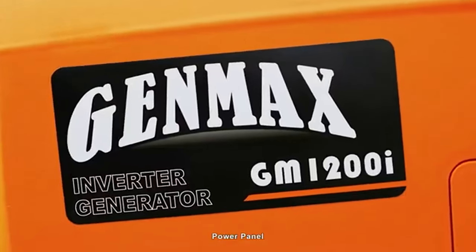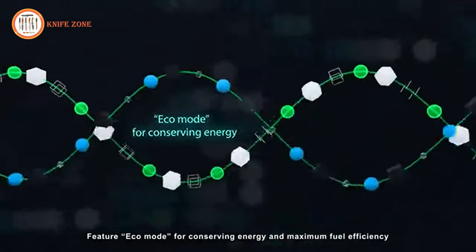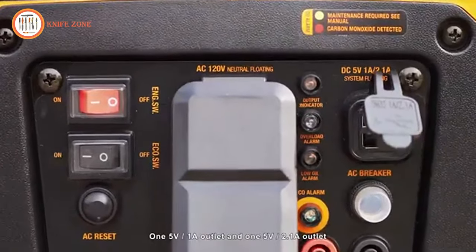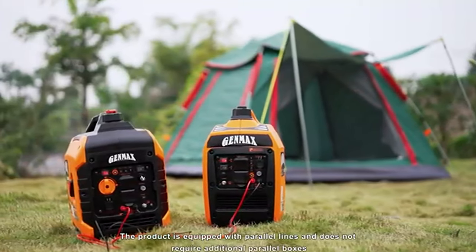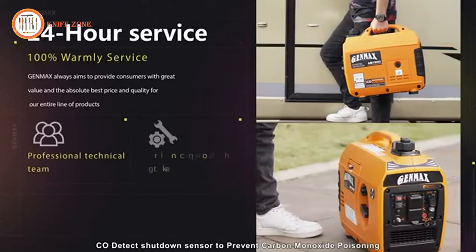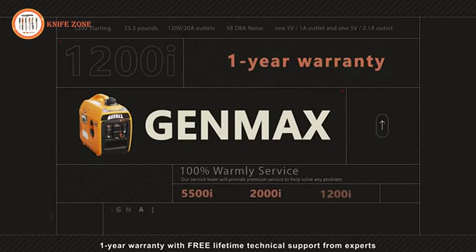The power panel includes low oil and overload alarms, a CO warning light, and output indicator, along with an eco mode for energy conservation. Equipped with 120V 20-amp outlets, 15V 10-amp outlets, and 15V 2.1-amp outlets, the GM 1200i is parallel ready with no additional parallel boxes required. A CO-detect shutdown sensor prevents carbon monoxide poisoning. Connect it with another 1,200-watt inverter to double your output power. Enjoy peace of mind with G-Max's one-year warranty and free lifetime technical support.